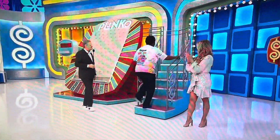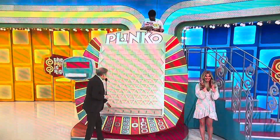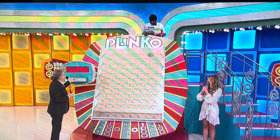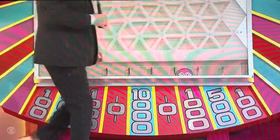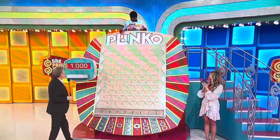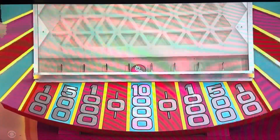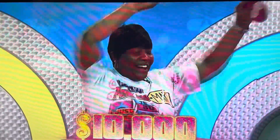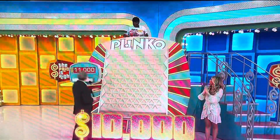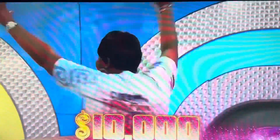Here we go — one by one. Put the chip against the wall and let it drop. Ten thousand's in the middle. First chip lands — $1,000. Second chip: $10,000! Third chip: $10,000 — that's $21,000 together. One more chip. Is she going to drop it in the same place? No — but it comes through for $20,000. Twenty-one thousand dollars total.